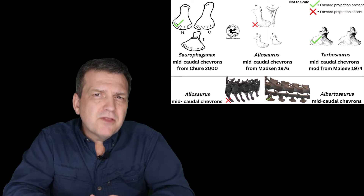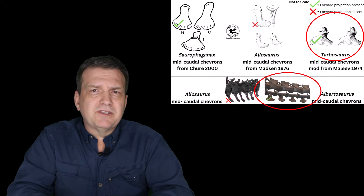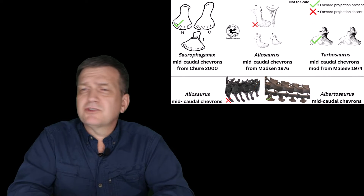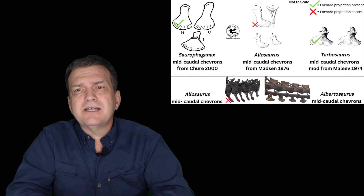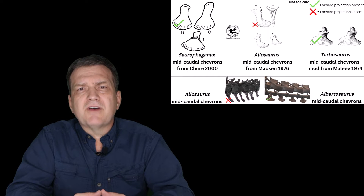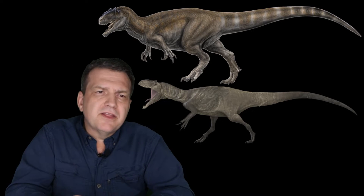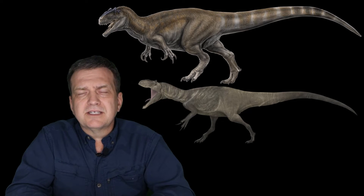Interestingly, thanks to convergent evolution, Tyrannosaurus also have these meat-cleaver chevrons. What are they doing with the tail that's different than Allosaurus? I don't know. But I can tell you that the vertebrae of Saurophaganax are giant — in fact, the largest Allosaurus material is 25% smaller than the Saurophaganax.